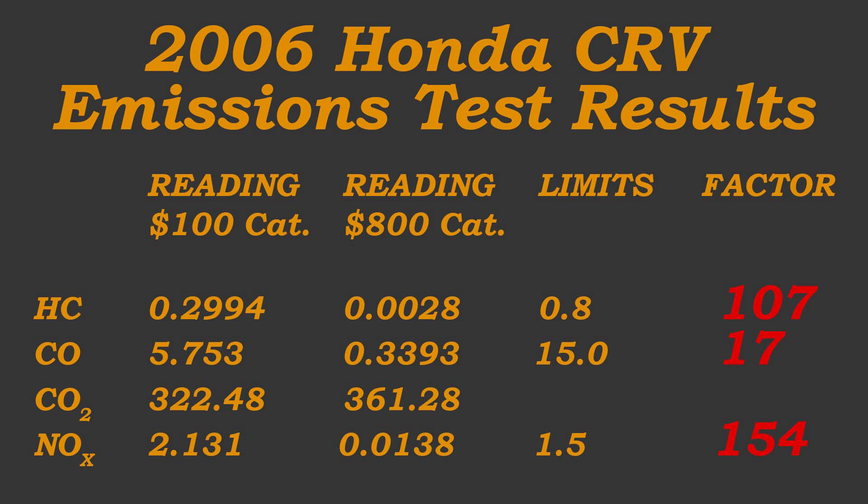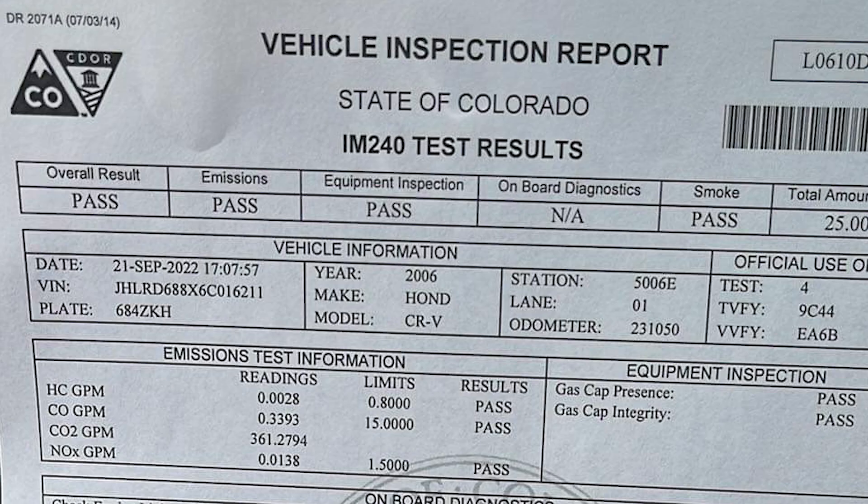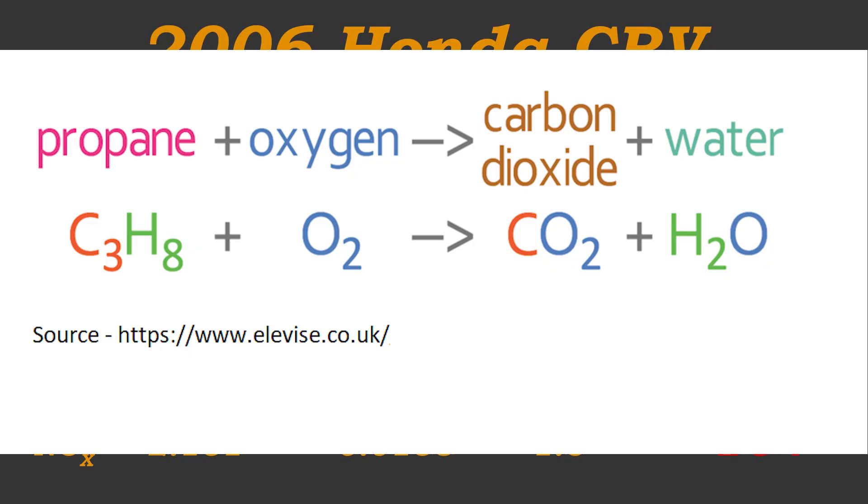We can see these four emissions compared side by side. What is hard to believe is how much lower the emissions were for the $800 catalytic converter. For hydrocarbons, they are 107 times less than the eBay cat; 17 times lower for carbon monoxide; and 154 times lower for nitrogen oxide. There are no limits on carbon dioxide because it is a natural product of any combustion reaction.